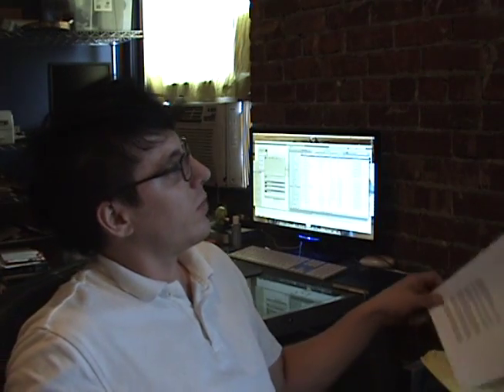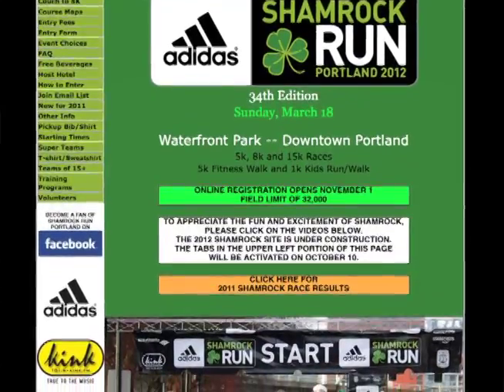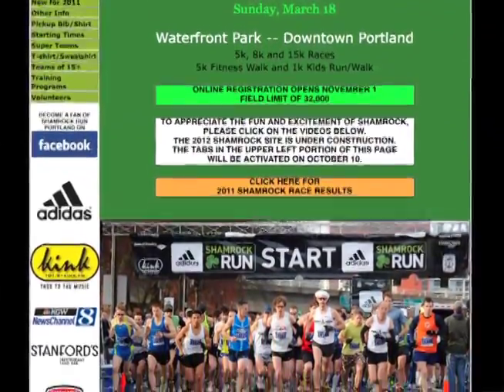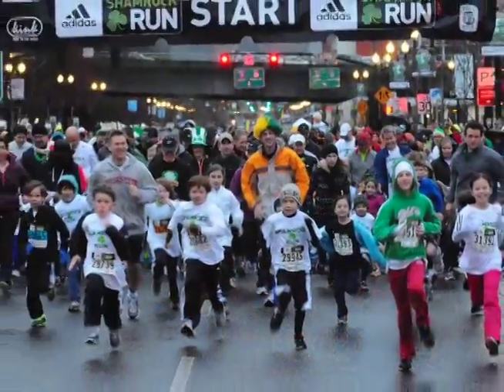This is the website as it is now. As you can see, there are some hierarchy and navigation issues. So we wanted to redesign it to make a cleaner, friendlier presentation — make it a little fun because the event's pretty fun. It sells out every year.